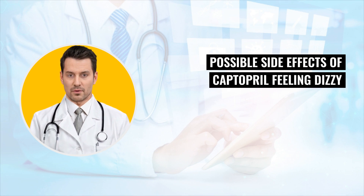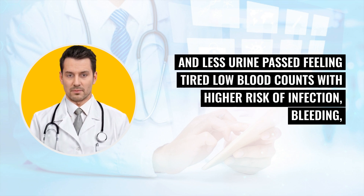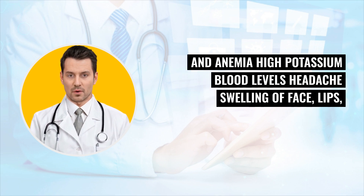Possible side effects of Captopril: feeling dizzy or lightheaded, fainting spells, cough, low blood pressure, decreased renal kidney function, feeling tired, low blood counts with higher risk of infection, bleeding, and anemia. High potassium blood levels, headache.